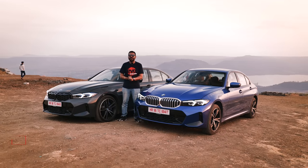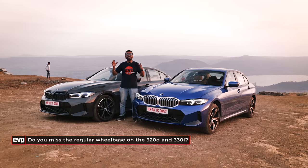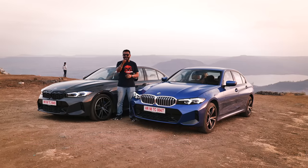Before we go ahead, don't forget to give us a shout out and let us know in the comments what you think about BMW's strategy of only offering the long wheelbase 3 Series for the 320d and the 330i. Also, do you like the 340i? Let us know in the comments.